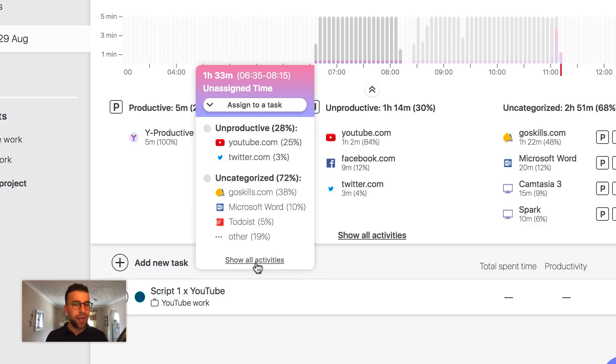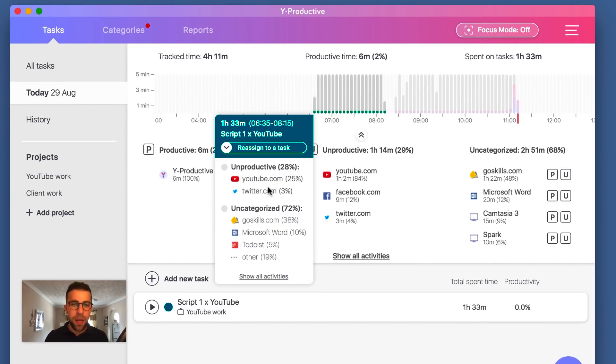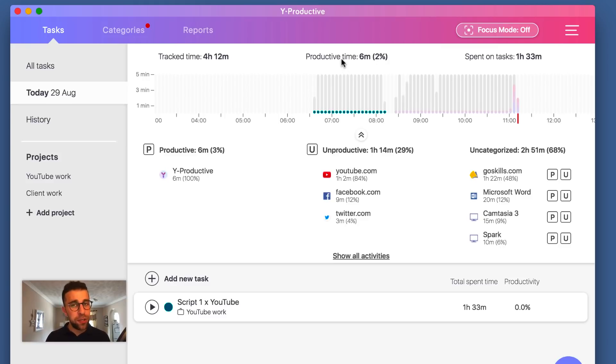Quite smartly, it's categorized some of them — automatically detecting some work as unproductive, and most of it is uncategorized, so you can train it to learn about your activities. The exciting thing is you can assign time to a task. If you have a task, you can associate it to that area. For example, if I did some YouTube scripting and want to associate that time to it, I can type it in and all those activities get associated there.